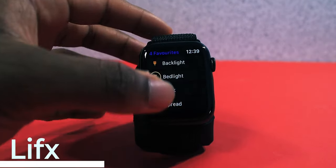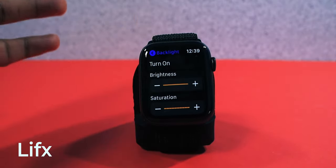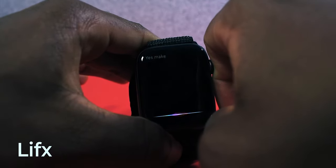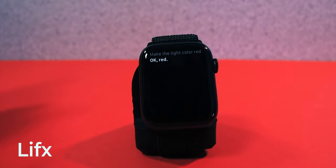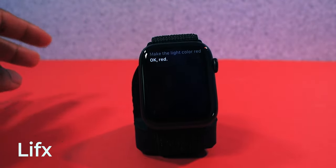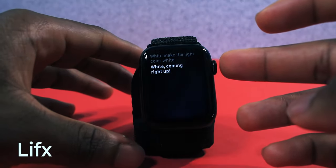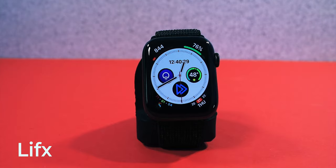Next we have an app called LIFX. This is basically a smart bulb controller so you can control the lights. The only thing I don't like about this app is you cannot change the colors directly in the app. I wish there was a way to change colors on the Apple Watch app, but you can use Siri. You can say 'Make the light color red' and see a red accent appear. Then 'Make the light color white' to change it back. LIFX is one of my favorite apps on my Apple Watch, easily.